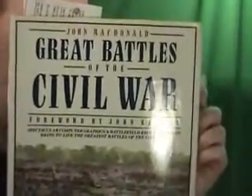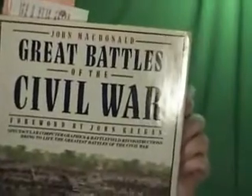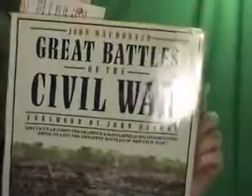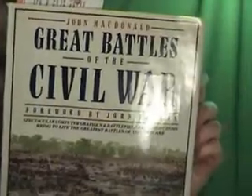Hi folks, Silly Billy 2 Half with yet another auction. This is Great Battles of the Civil War by John MacDonald. It's copyright 1988, 200 pages long. It originally sold for $39.95. This is hard to find.